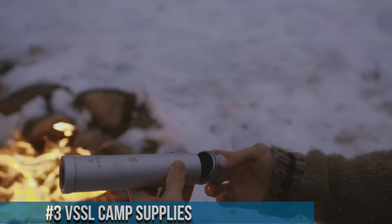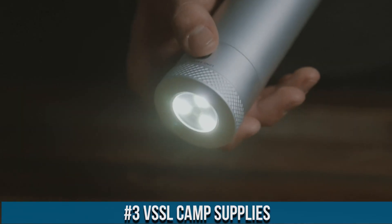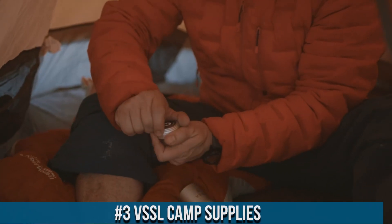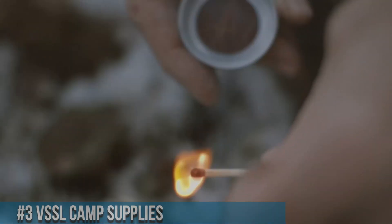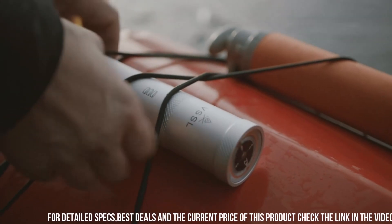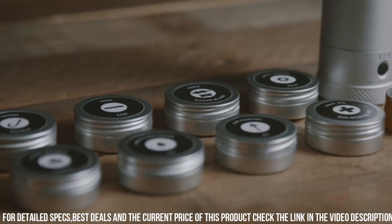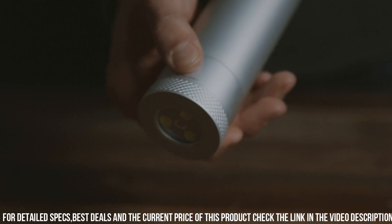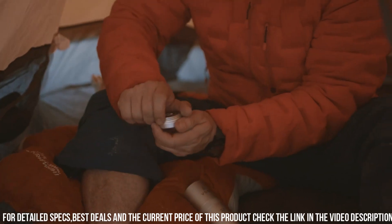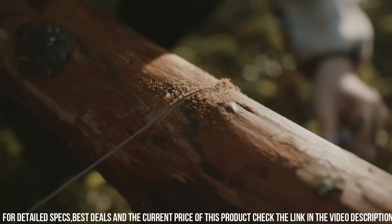Number 3: VSSL Camp Supplies. The ultimate compact and versatile survival kit designed for outdoor enthusiasts and adventurers. With its innovative design and premium quality components, the VSSL Camp Supplies Kit packs essential tools and supplies into a rugged and waterproof cylinder. Inside, you'll find survival essentials such as a compass, fire starter, wire saw, fishing gear, first aid supplies, and much more. Each item is carefully selected and thoughtfully organized, ensuring you have everything you need in one convenient package.